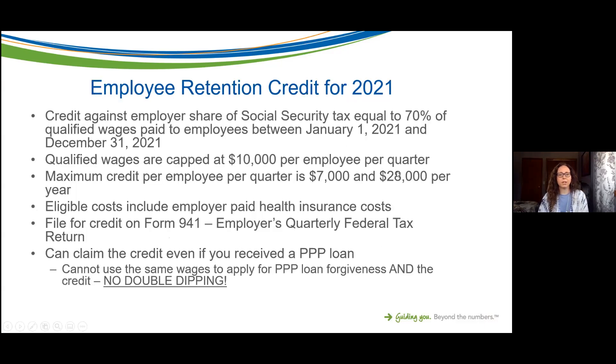The Employee Retention Credit for 2021 is different than the credit for 2020. Hopefully you've received our email and know that we'll be talking about the Employee Retention Credit for 2020 tomorrow. Today we'll be focused exclusively on the credit as it applies to 2021.